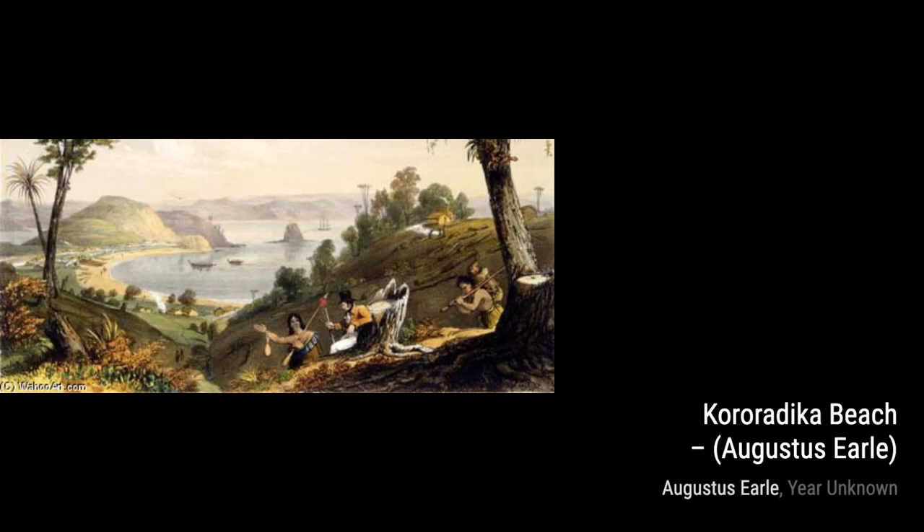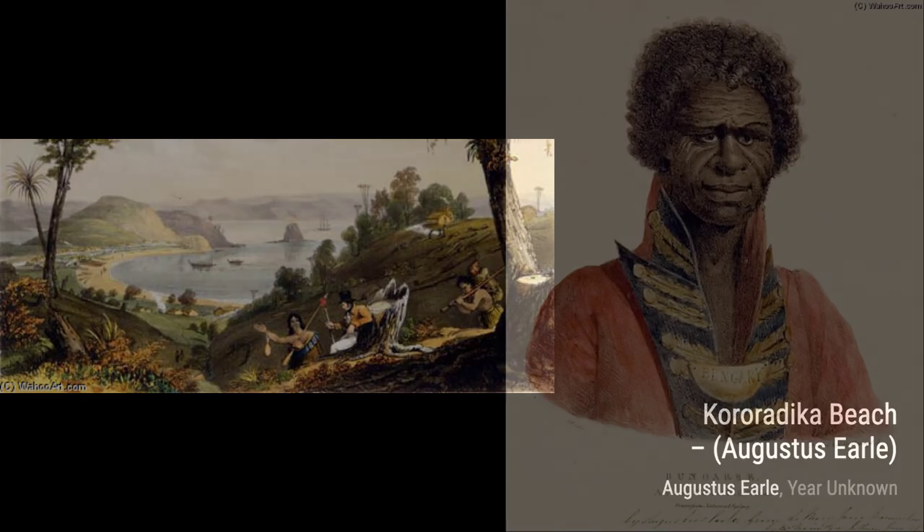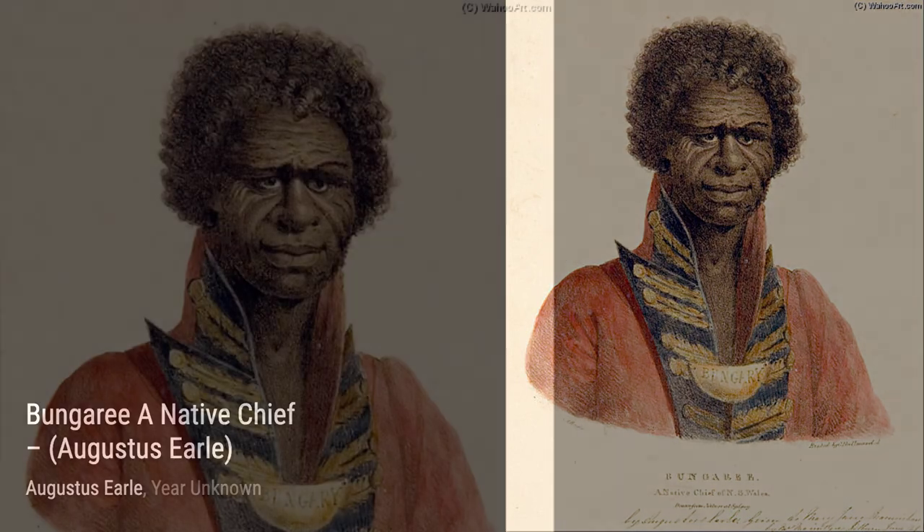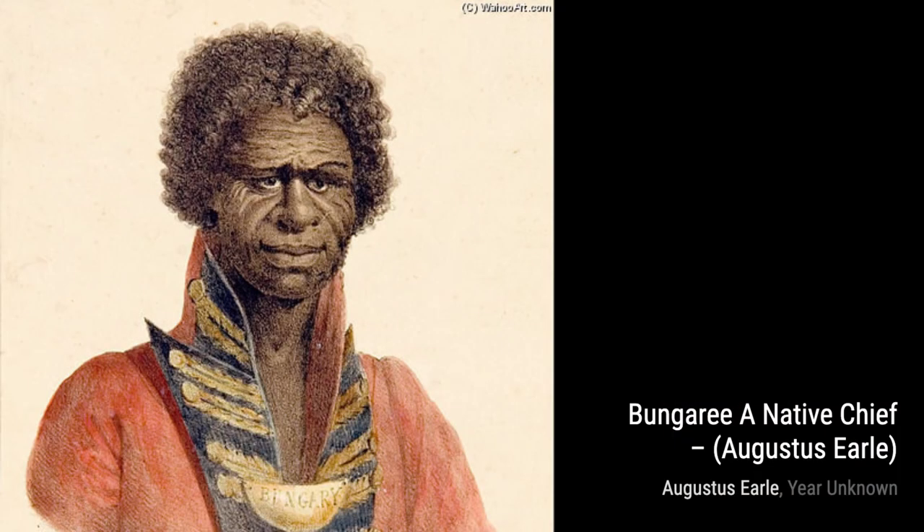Now, let's take a look at Bungary and Native Chief. This painting showcases Earl's fascination with indigenous cultures. The chief's regal presence and the intricate patterns on his clothing highlight Earl's attention to cultural authenticity.